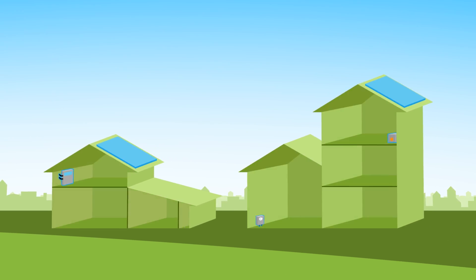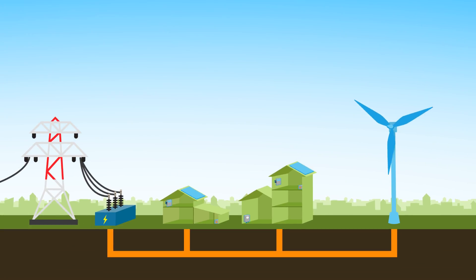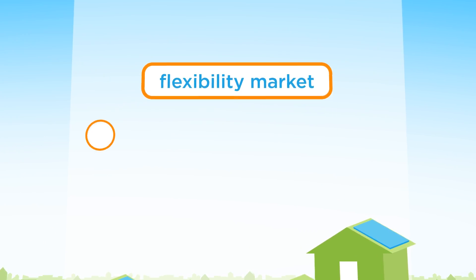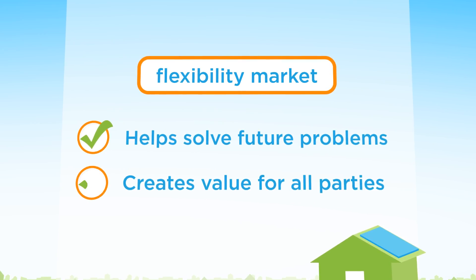To this end, 200 smart devices have been installed at participating households. The smart devices are automatically managed by a smart IT system. The main result of the project is that the USEF flexibility market works well in practice. The market helps to solve future problems in the energy system, and it creates value to all parties involved.